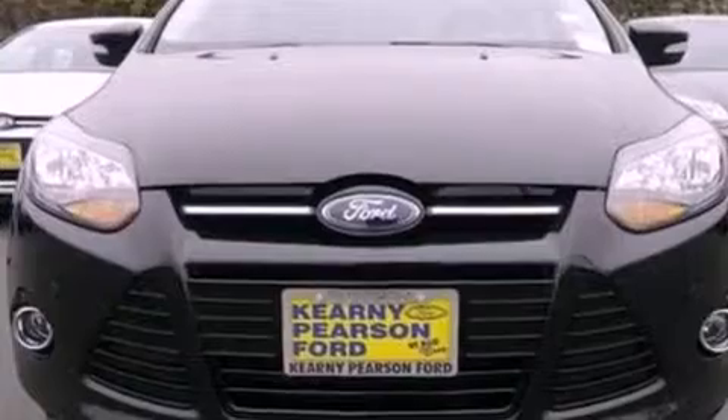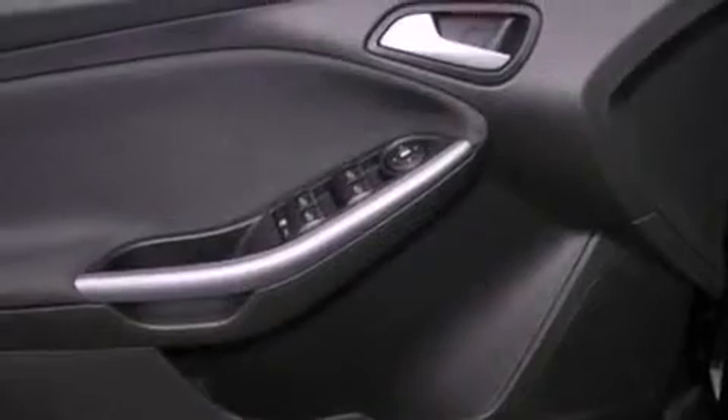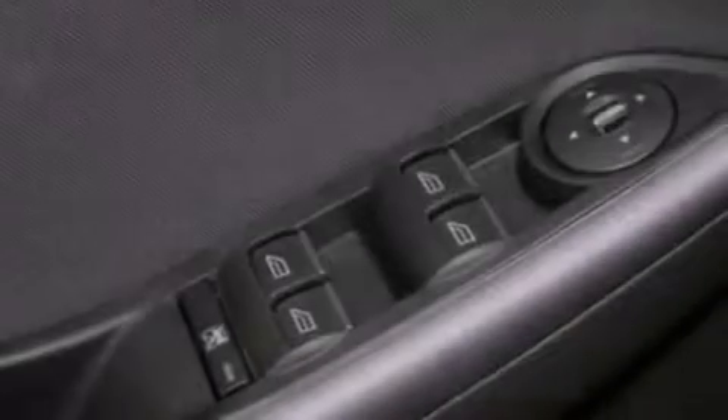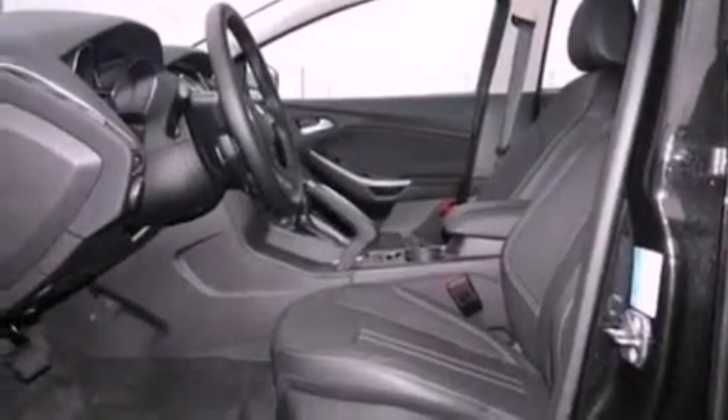The following features are also included: air conditioning, cruise control, full-power accessories, a leather-wrapped steering wheel, performance tires, a four-wheel independent suspension, an illuminated driver's side vanity mirror, dusk-sensing headlights, a keyless entry system, and a rear spoiler.